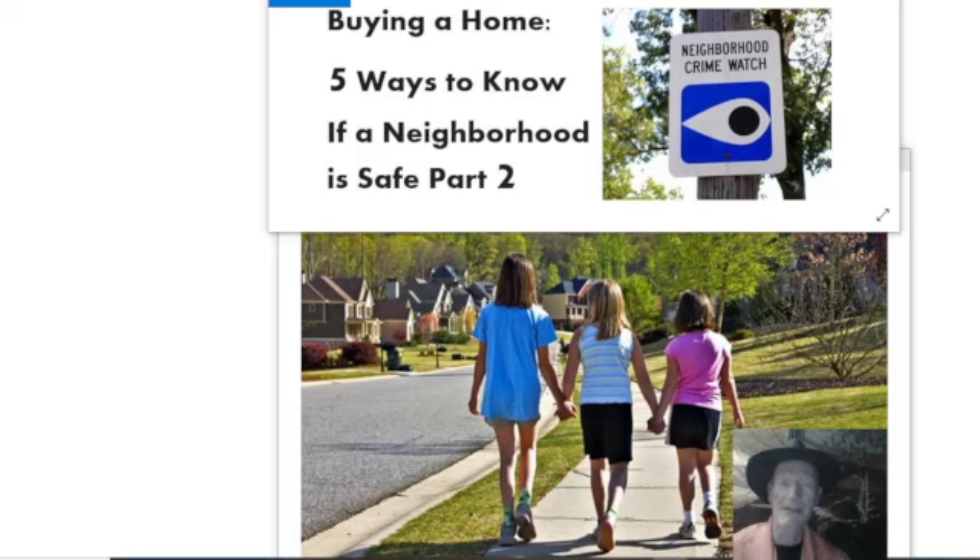The third tip is to check neighborhood home sales. While a few homes for sale in the neighborhood shouldn't cause any concern — that's obviously normal — if you have too many homes for sale, it could possibly be a red flag.